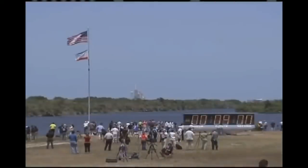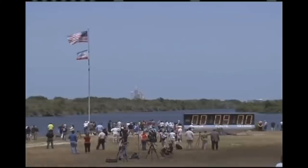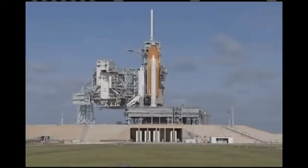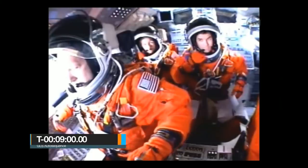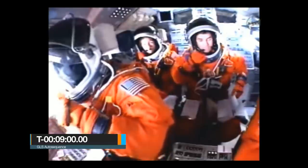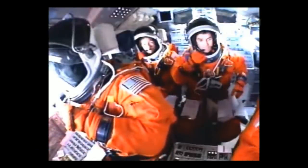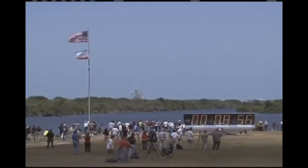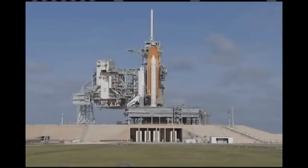The countdown clock resumes on the NTD's mark — 3, 2, 1, mark — T-9 minutes. The ground launch sequencer, an automated program that controls all activity during the final portion of the countdown, assumes control. This program continues to monitor the vehicle's parameters and is able to halt the countdown if a problem is detected.